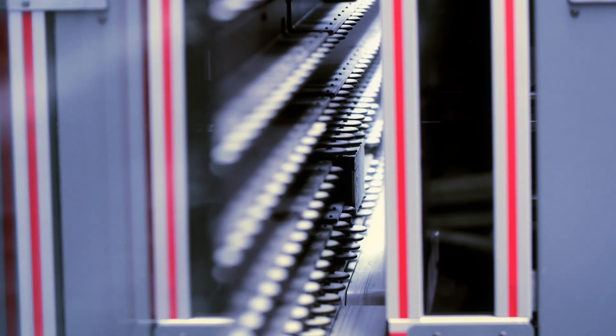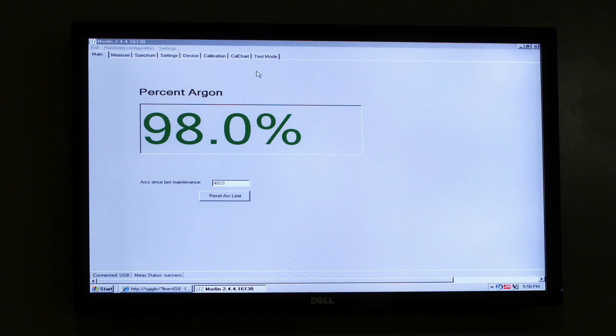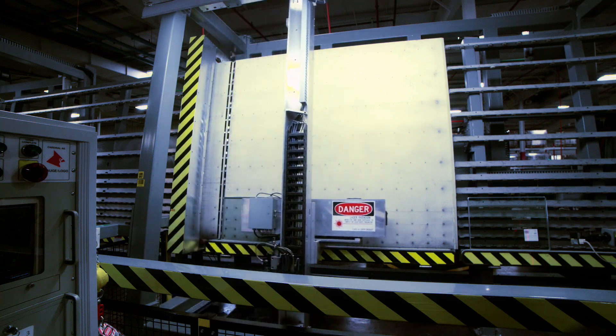Every IG unit is checked for argon fill level. All Cardinal products have an initial average argon fill level of 90% or greater. Next, a laser logo is applied that facilitates brand identity, traceability, and code compliance.